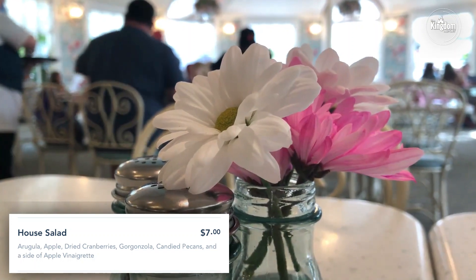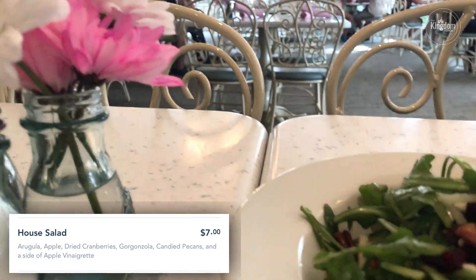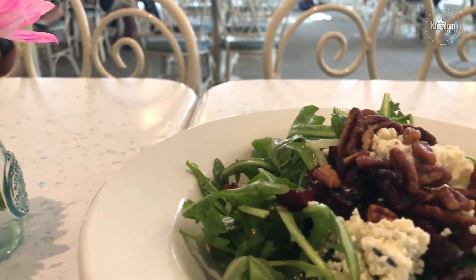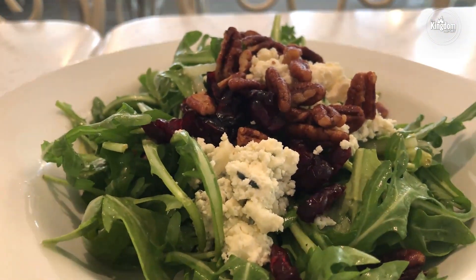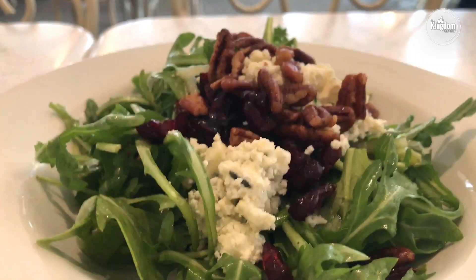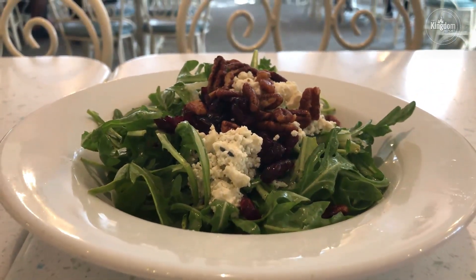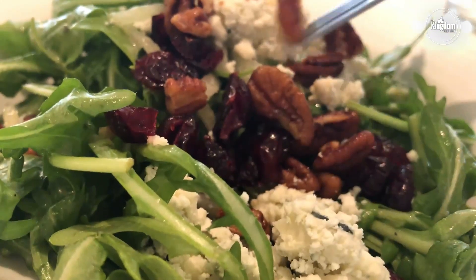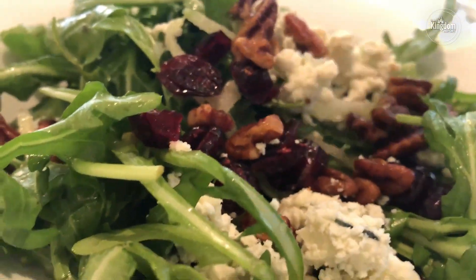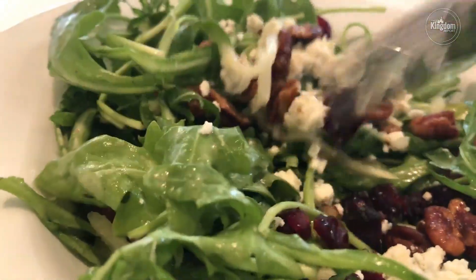Kicking things off with a chilled house salad for the sake of an incredibly warm Disneyland day during this filming. I wanted to go with something that was going to be refreshing, and boy, did this deliver. The house salad here at River Bell Terrace is packed with arugula, apple, gorgonzola, dried cranberries, candied pecans, and apple vinaigrette, all for $7. $7 doesn't get you very far at a place like Disneyland. However, this salad was quite satisfying — a great balance of the savory and the sweet with the candied pecans and the apple, and then the apple vinaigrette and the gorgonzola. A fantastic way to start the meal.